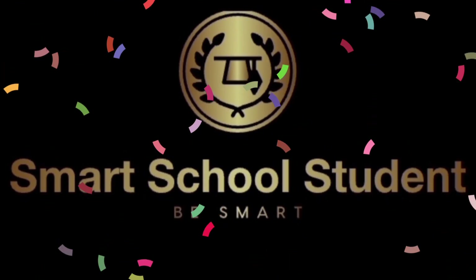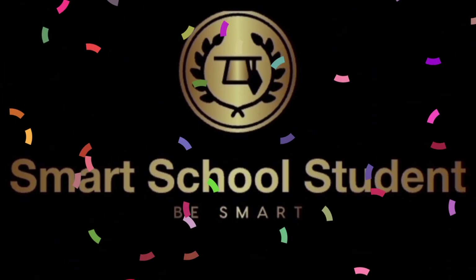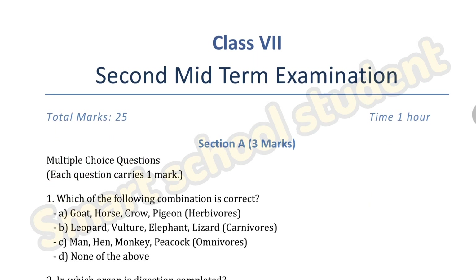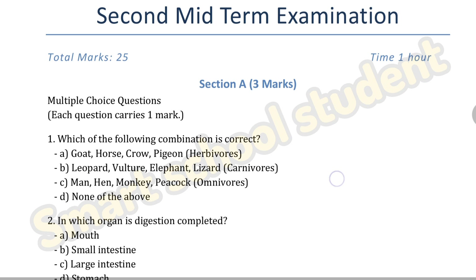Hi children, welcome back to my channel Smart School Student. In the Class 7 second midterm examination, latest syllabus, basic science — one sample question paper with three multiple choice questions.